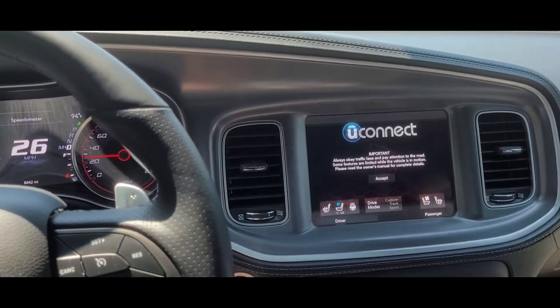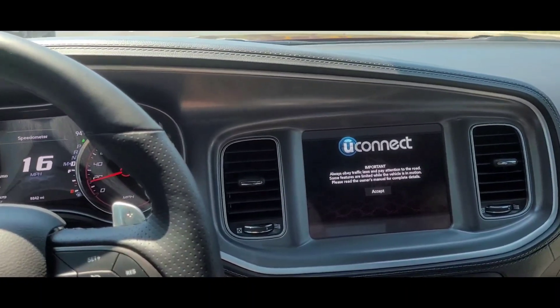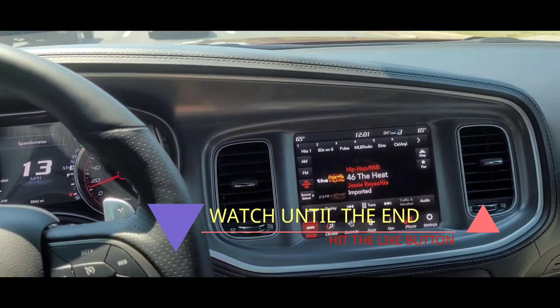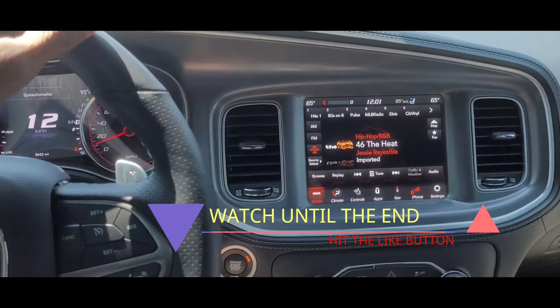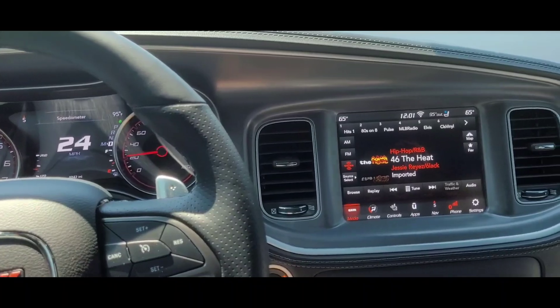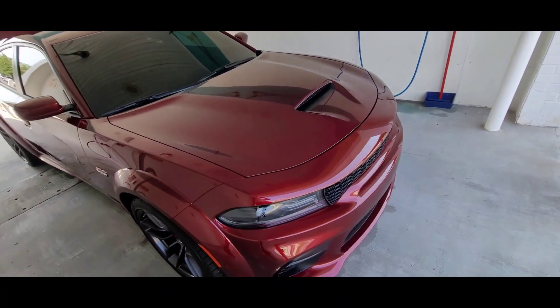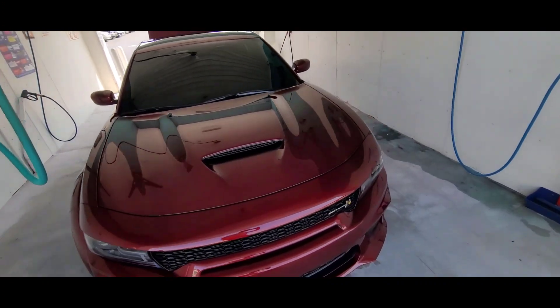My UConnect keeps restarting, I don't know what's going on, but I'm definitely gonna have to take this thing to the dealership. That's the second time today it's happened. Later that same evening — yeah guys, I'm here at the car wash, just shined it up a little bit, still wiping it down.